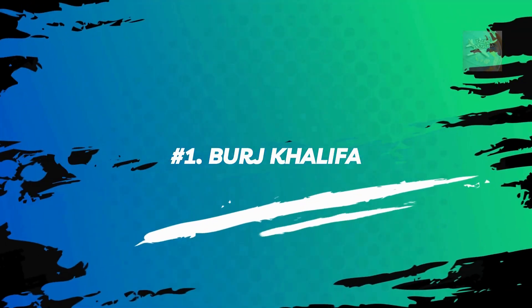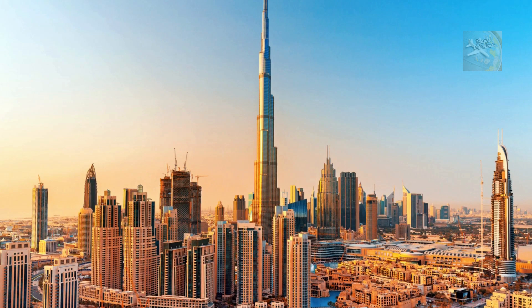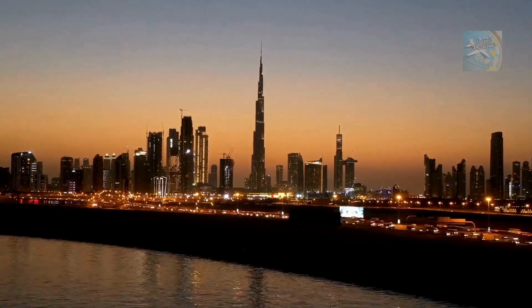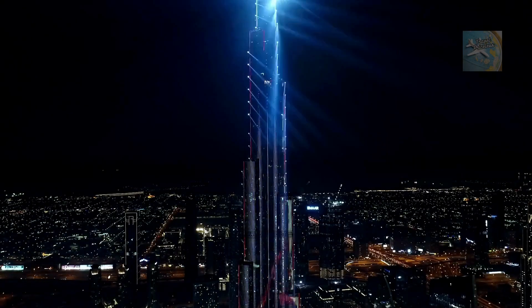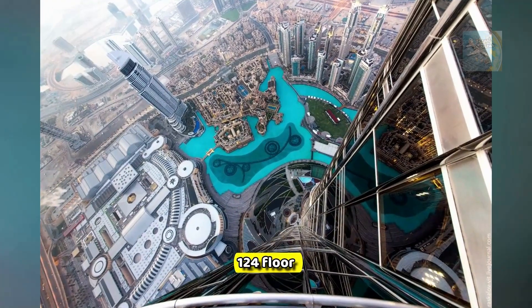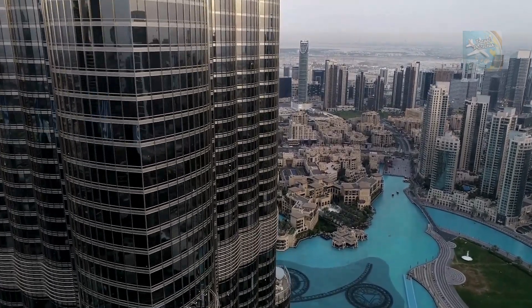Number 1: Burj Khalifa. No Dubai sightseeing trip is complete without a visit to the building that has come to symbolize the city more than any other. The world's tallest freestanding structure, rising to an almost unbelievable height of 829.8 meters, the Burj Khalifa is not to be missed. A visit to the At the Top observation deck on the 124th floor offers panoramic views that are simply breathtaking and includes a multimedia experience.